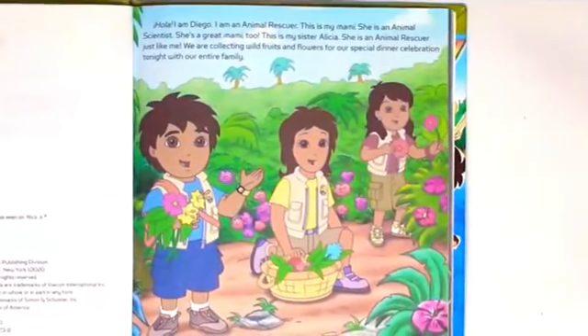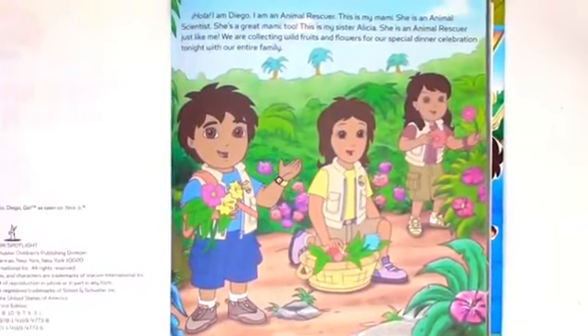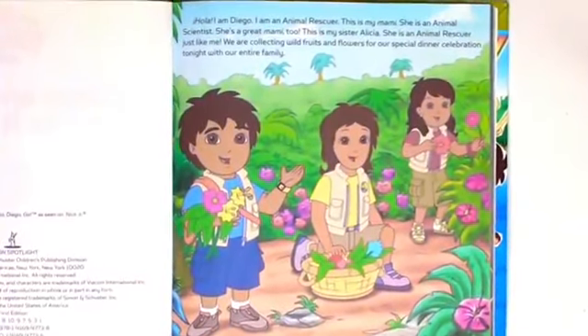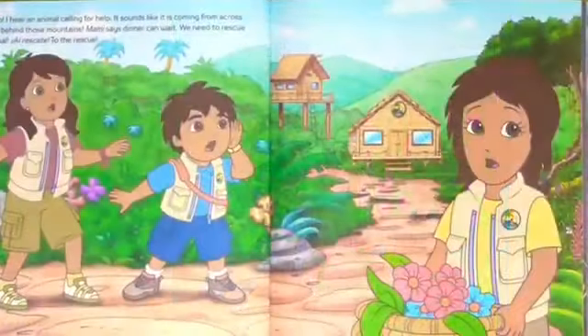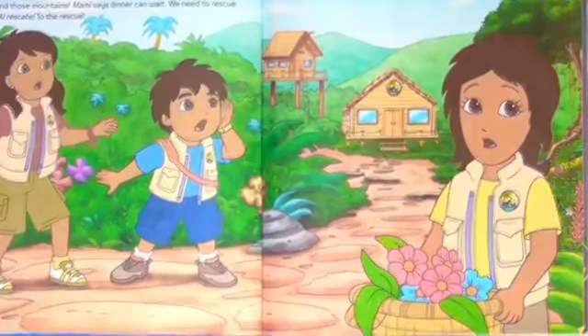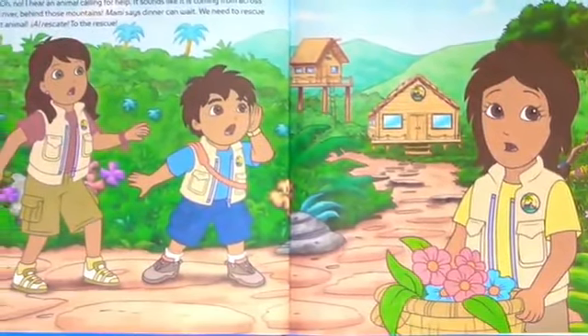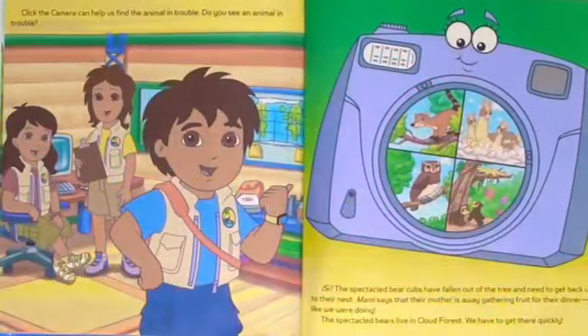We are collecting wild fruits and flowers for a special dinner celebration tonight with our entire family. Oh no! I hear an animal calling for help. It sounds like it's coming from across the river behind those mountains. Mommy says dinner can wait. We need to rescue that animal. A rescate! To the rescue!